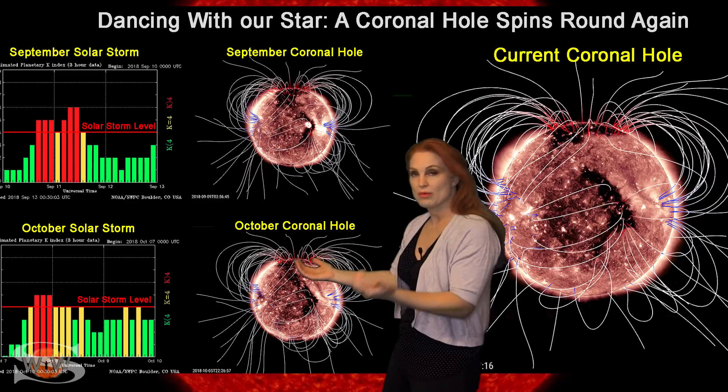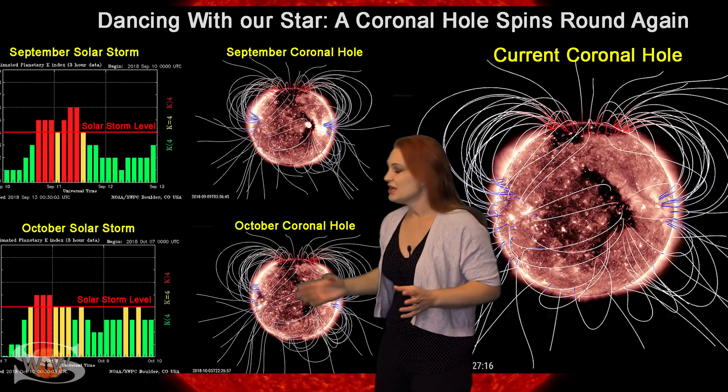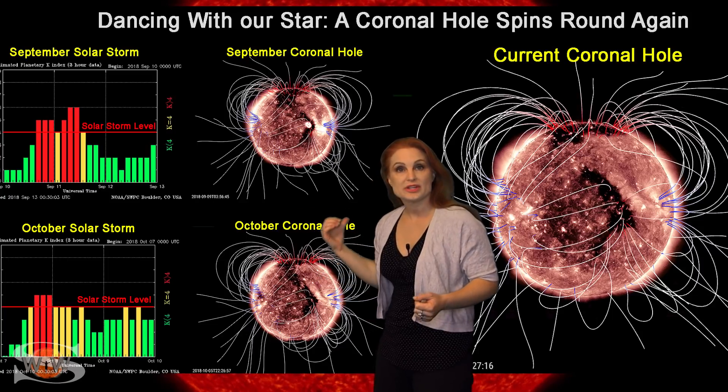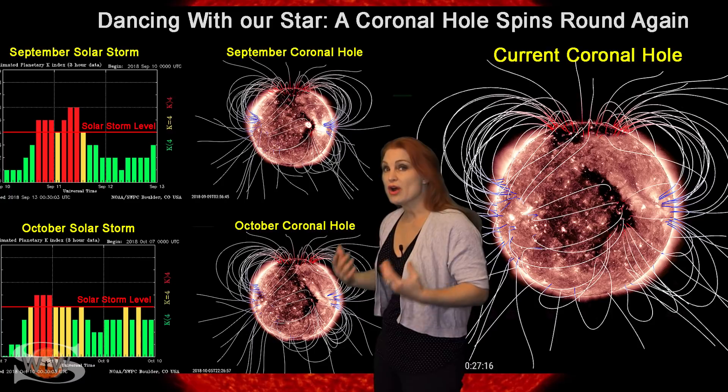Then in October when it rotated back around, it bumped us to storm levels again. This time the active region was gone but the storm levels lasted longer than before. Now the region looks very similar to the way it did back in October, so we are expecting something close to storm levels. We might see aurora at mid-latitudes for a short while, and then expect effects to linger at high latitudes for a little bit.